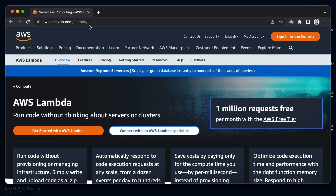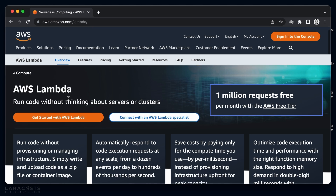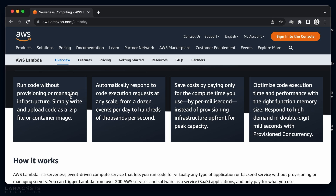It just means you don't have to worry about the servers yourself. Let's take a look at one of the most popular serverless providers in the world: Amazon Web Services. They offer a service called Lambda, which basically takes your code and runs it for you on demand. They promise you won't have to provision or manage any infrastructure, and your application will automatically scale.